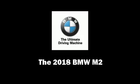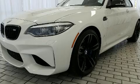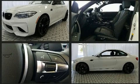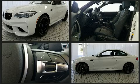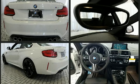Experience driving perfection in the 2018 BMW M2. This two-door, four-passenger coupe leads among competitors in its segment. BMW made sure to keep road handling and sportiness at the top of its priority list.